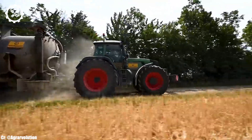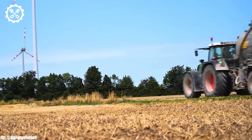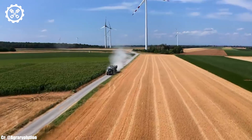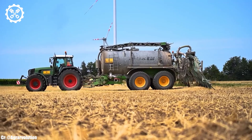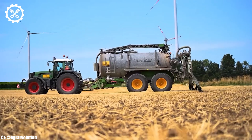One of the standout features of the FENT 926 Vario is its continuously variable transmission (CVT), providing seamless speed changes and optimal fuel consumption. This transmission system enhances versatility and adaptability across various farming operations.